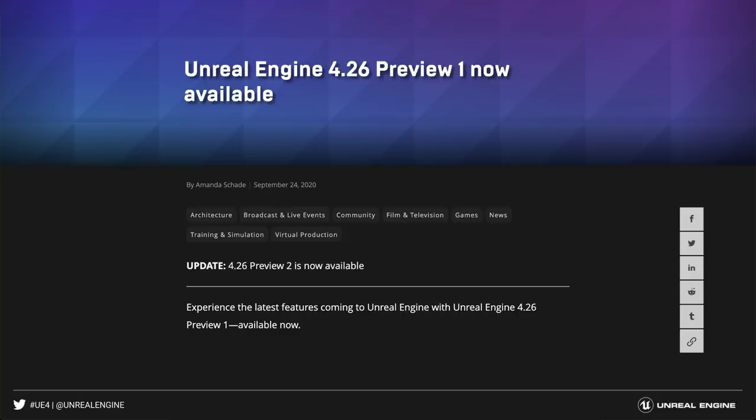Unreal Engine 4.26 is already available in preview. We expect to release it before the end of the year, and we're excited to see the amazing things that you will be able to create with it. The Unreal Engine team is very excited to be launching all of the new features in 4.26, and we hope that you are equally excited to use them.